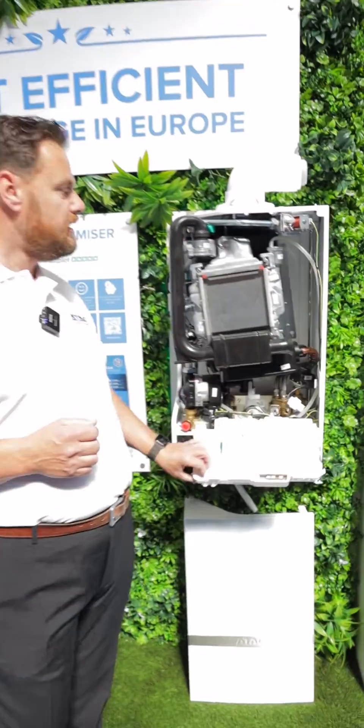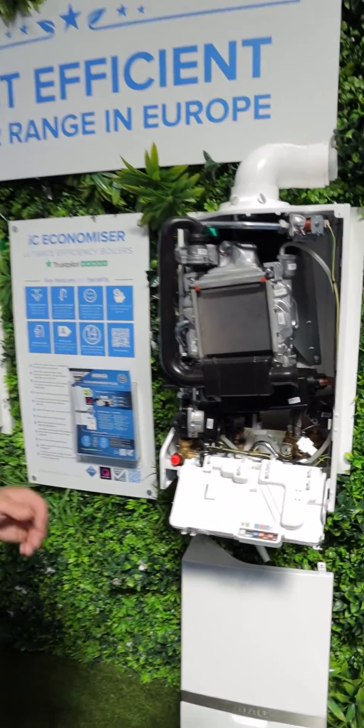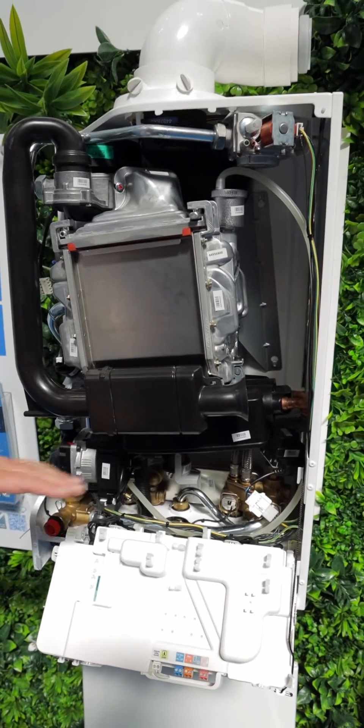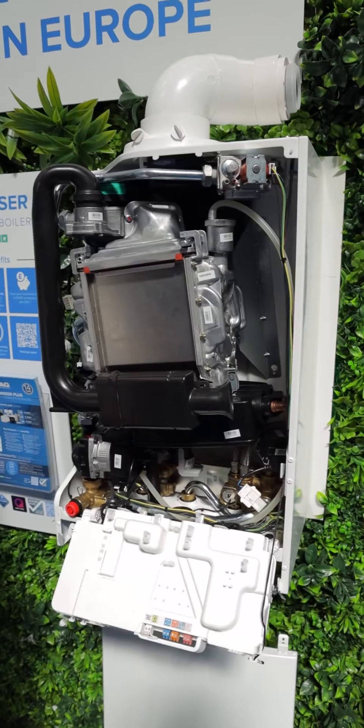And this is our flagship boiler — this is the Economiser. It's the most efficient boiler in the marketplace in the whole of Europe. It's got a built-in gas flue recovery unit. Efficiency up to 96%, absolutely top of the range.